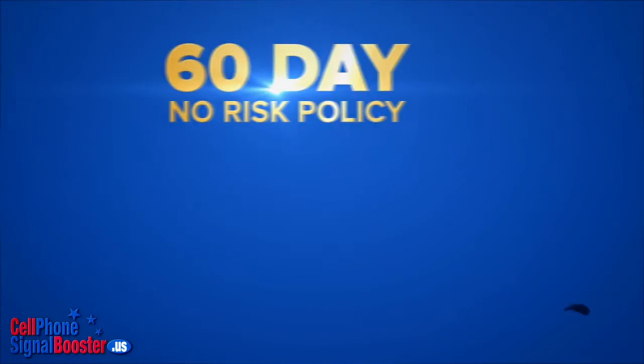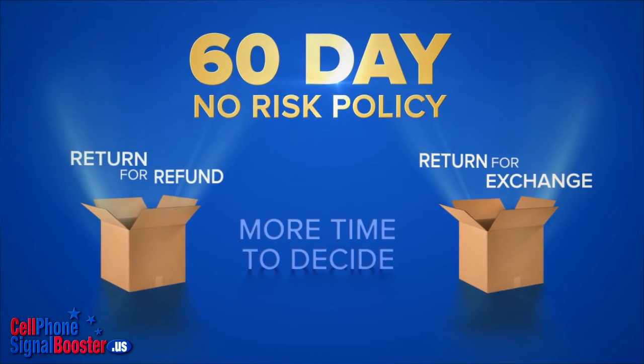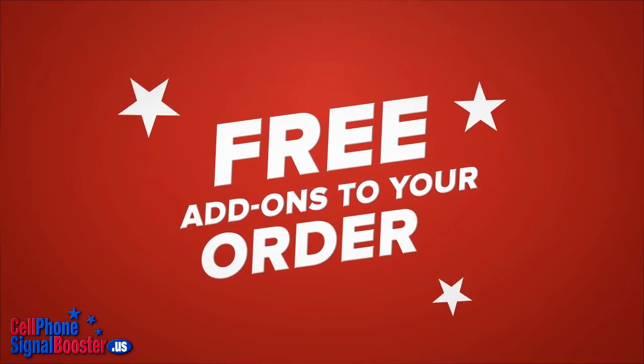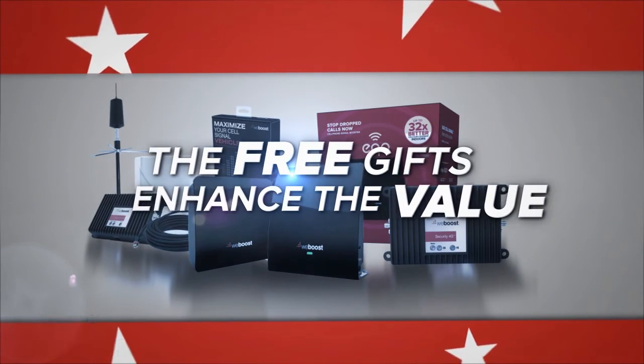There's no risk. We offer you our generous 60-day return for refund or return for exchange policy. This gives you more time to decide. You also get free promotional complimentary products as free add-ons to your order. This helps you benefit more from your booster kit, and the free gifts enhance the value you receive for purchasing from us.